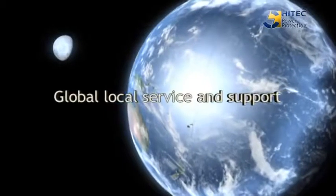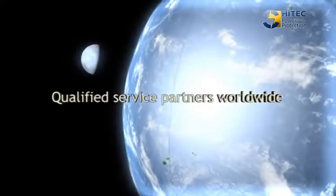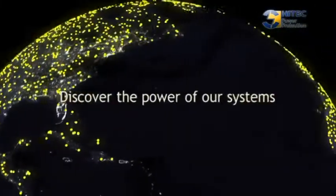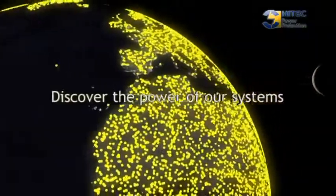To summarize, we offer turnkey power solutions based on innovative, high-efficient, reliable, and proven rotary UPS technology. With High-tech Power Protection, you buy more than just a UPS system.